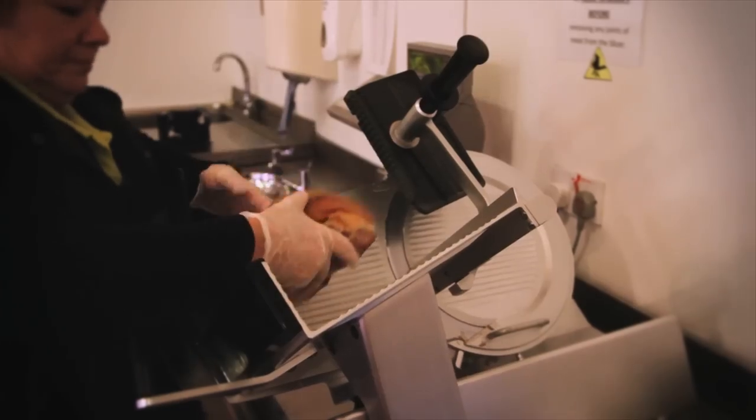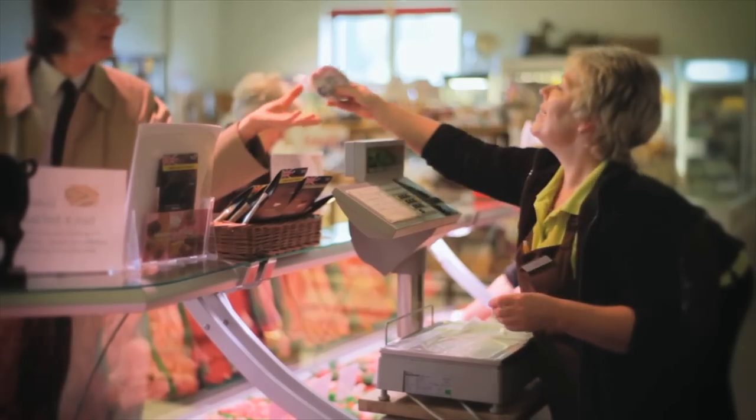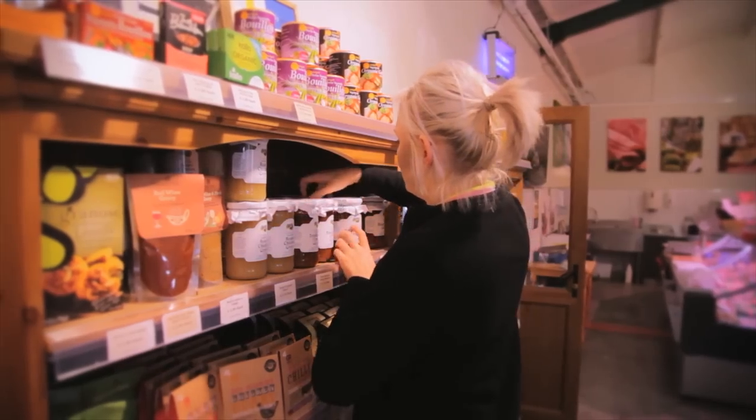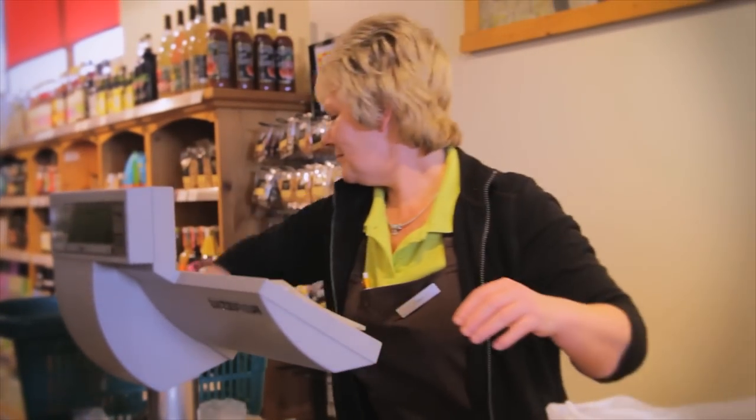In the farm shop everyone makes sure the shelves are chock-a-block with home produced and locally sourced food. They're there to make sure you have everything you need for your weekly shop. So, a big thank you to everyone on the team at Moorhouse Farm and to you for all your custom.